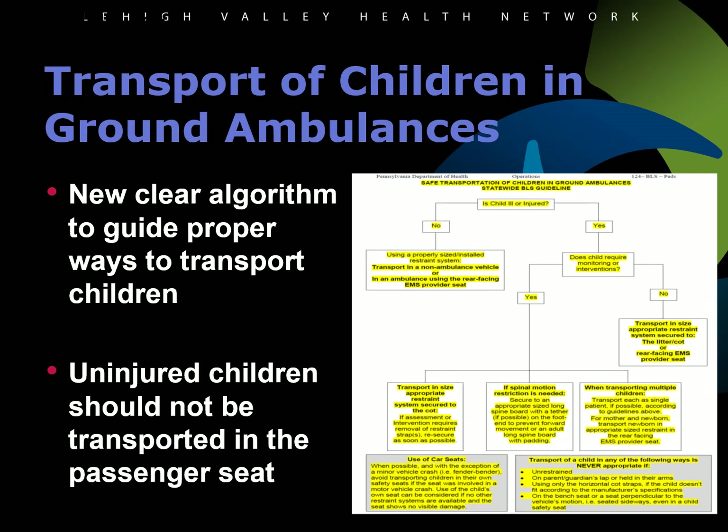A new algorithm has been added to the guideline for the transportation of children in ground ambulances. This algorithm was added to provide a clear resource for identifying the appropriate methods of transport for children with and without injuries. Additionally, it is no longer appropriate to transport a child under the age of 15 in the passenger seat of an ambulance, as this may become a distraction for the driver. The algorithm and guideline also recommends the appropriate and approved restraining devices for children while they're being transported.